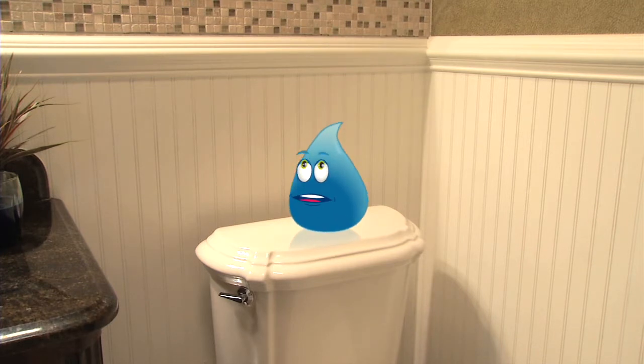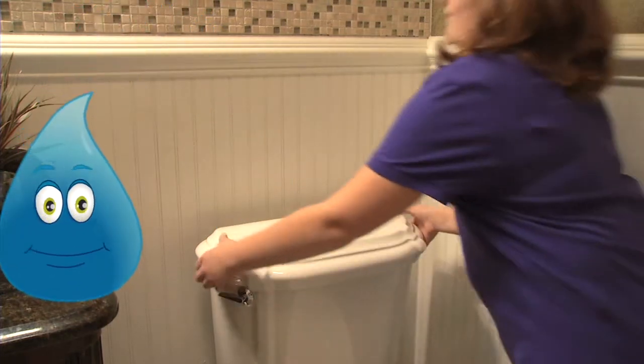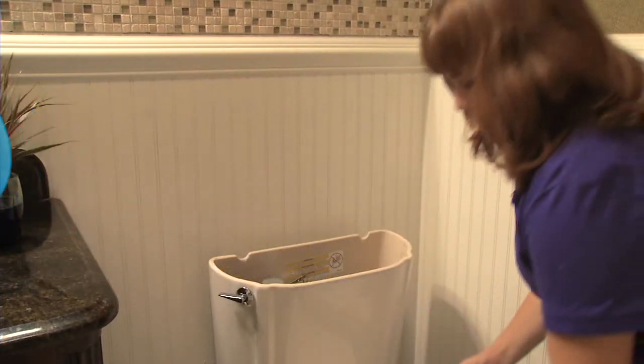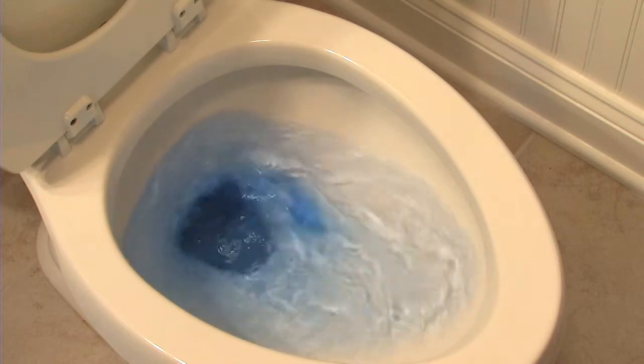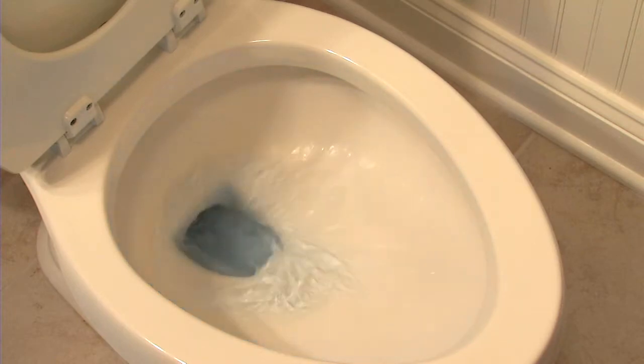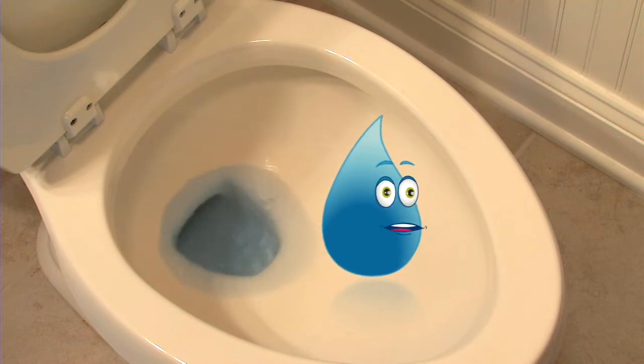And don't forget to check for leaks. Leaky toilets account for more than 95% of all household water waste. Check for leaks by removing the toilet tank lid and dropping food coloring in the water. If the coloring appears in the bowl after 10 to 20 minutes, your tank may have a leak. Better get mom or dad to fix that quick.